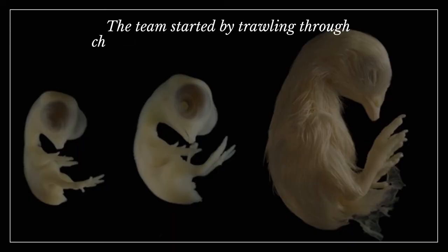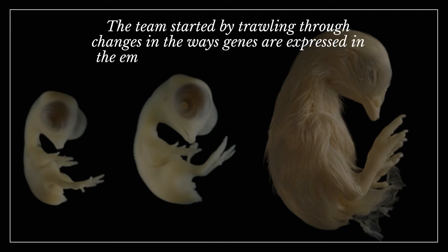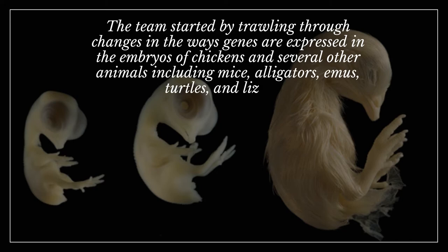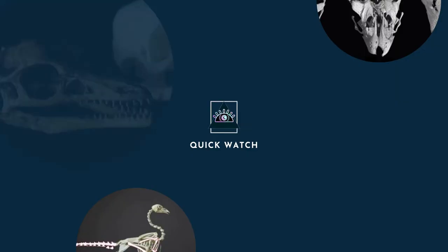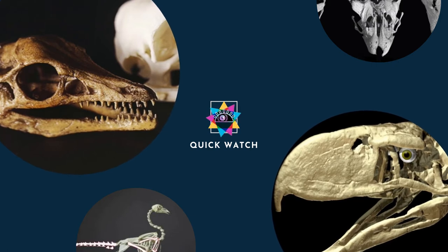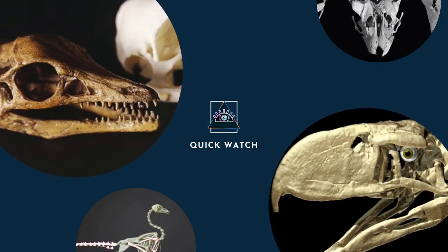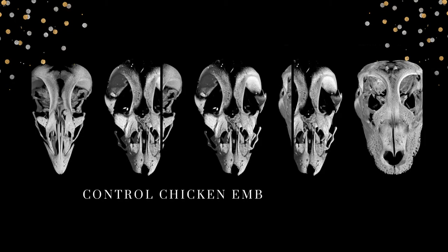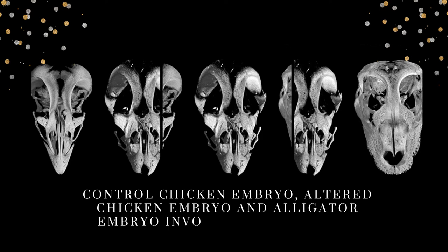The team started by trawling through changes in the ways genes are expressed in the embryos of chickens and several other animals including mice, alligators, emus, turtles, and lizards. This thorough investigation revealed that birds have a unique cluster of genes related to facial development that is lacking in non-beaked creatures. When scientists silenced these genes, the beak structure returned to its ancestral state, as did the palatine bone of the roof of the mouth, as shown in the picture.